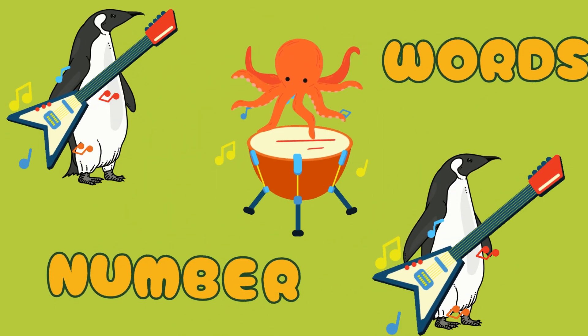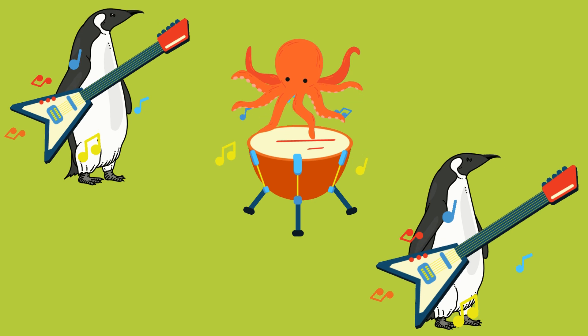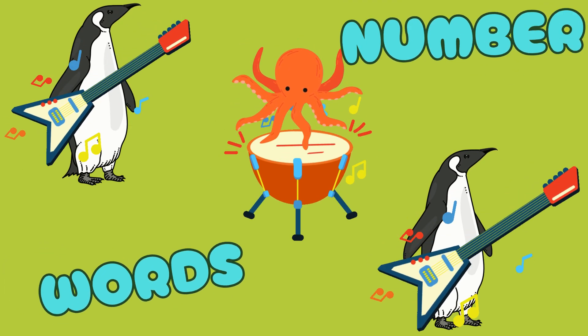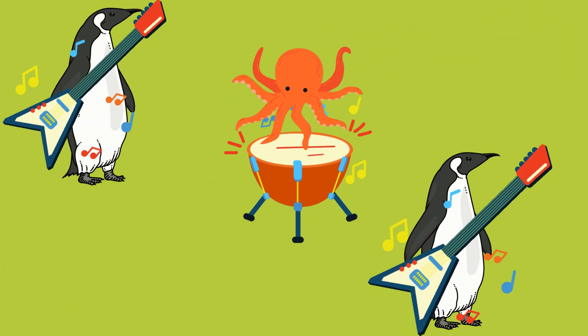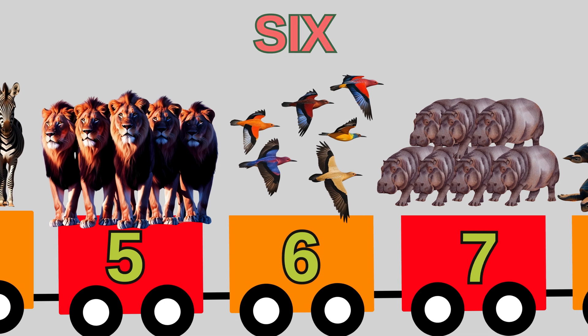Number words, number words, let's learn how to spell. Number words, number words, we'll learn them so well. Number six is S-I-X. That spells six. Six birds do flying tricks.